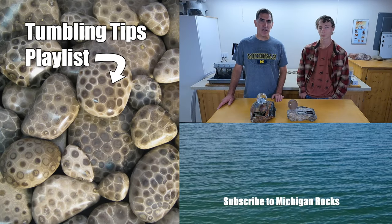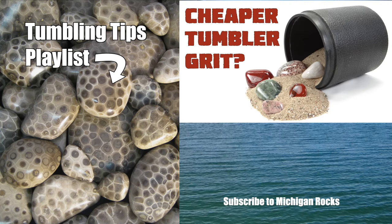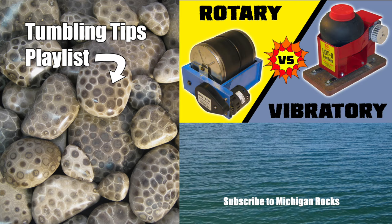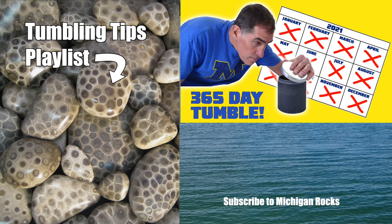If you want to learn more about tumbling, I've got a playlist for you — things like will sand be a good tumbling grit, what do you do with your slurry when you're done, rotary versus vibratory tumblers, different kinds of grits. Check that out and maybe you can learn a little bit and win a contest yourself.